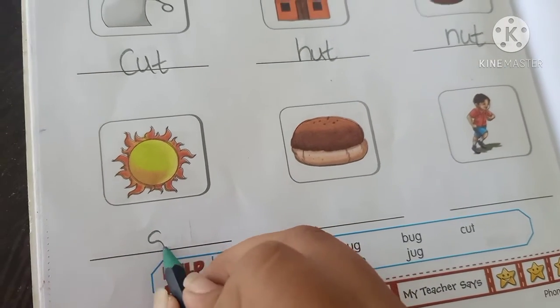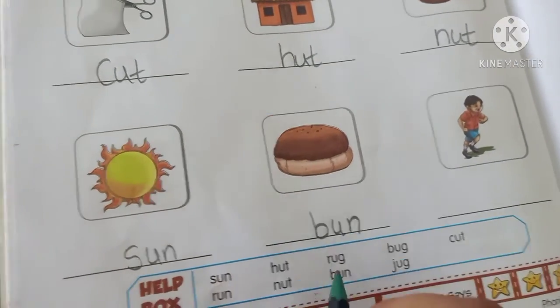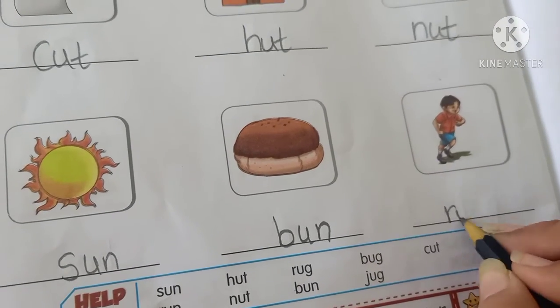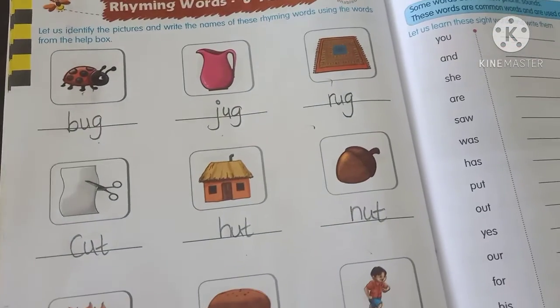Now next: sun, bun. Kids, we're talking about sun, bun — U and similar sound. Yes! Run — R, U, N — run. It's called Rhyming Words, Rhyming Words of U Family.